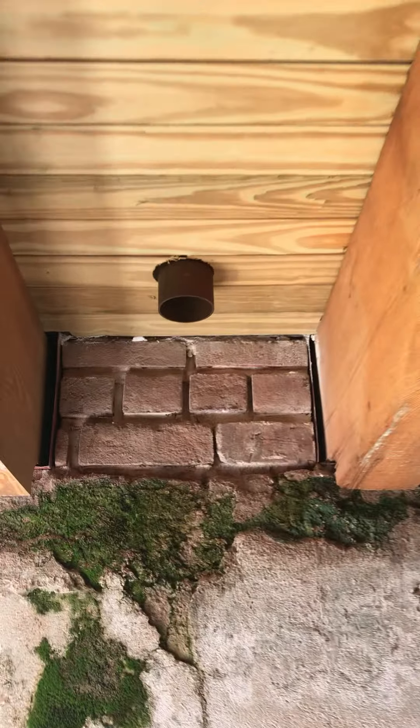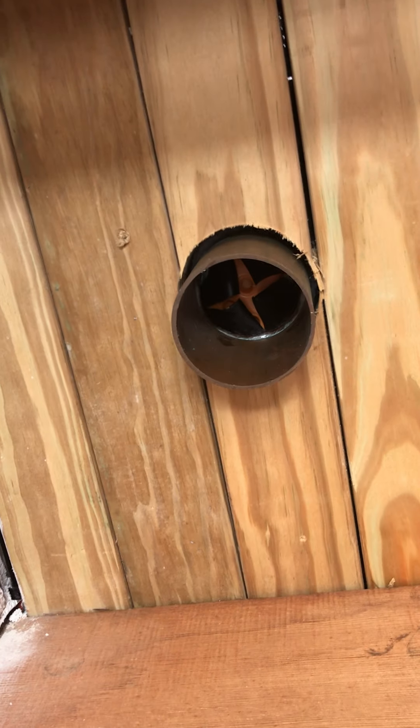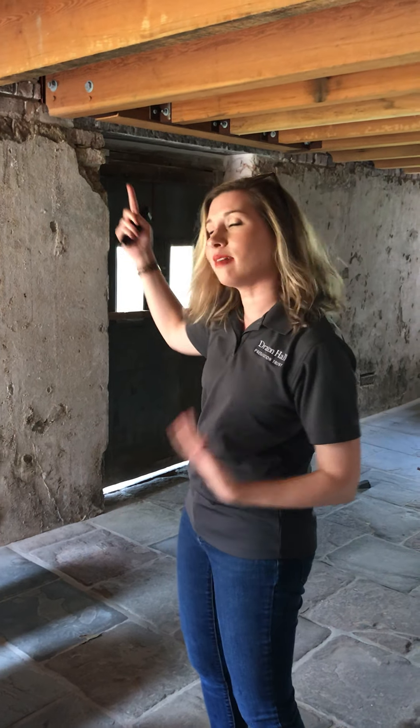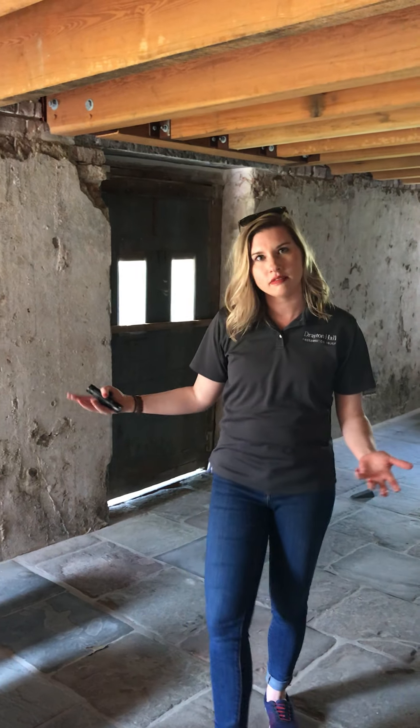Why is there a pipe coming through the ceiling? What is this? It's a drain inside. Why is there a drain into the house? My husband is being the cameraman today in our world of social distancing — all hands on deck, but at a safe distance of course. The reason there's a pipe that essentially drains into the house is that we're standing underneath of the portico.